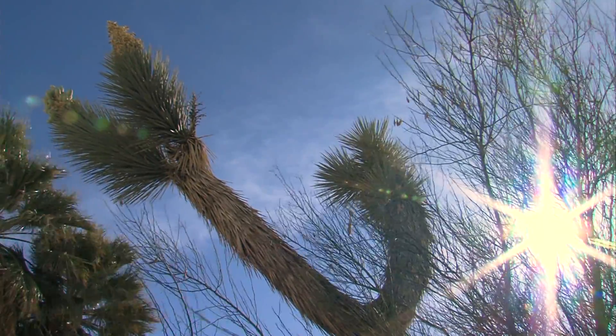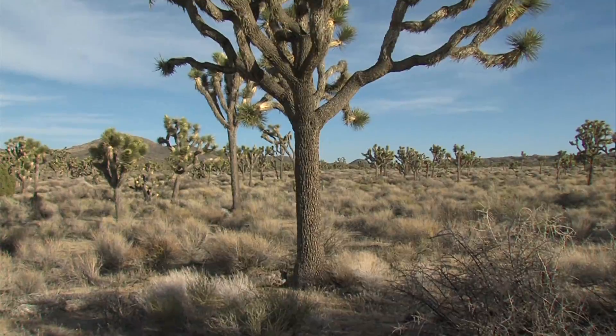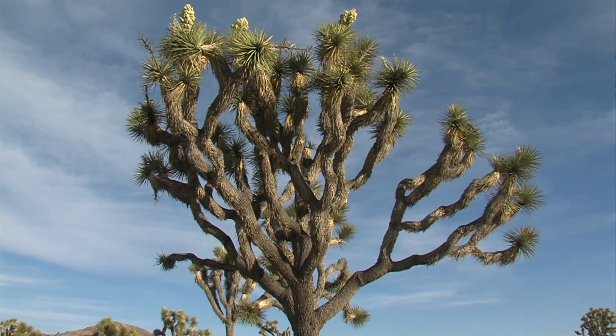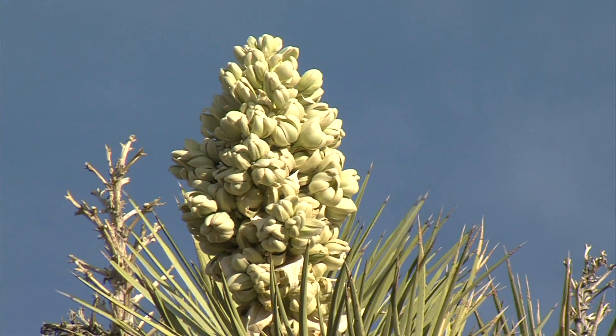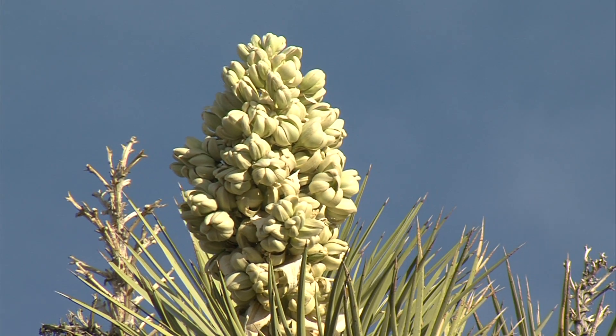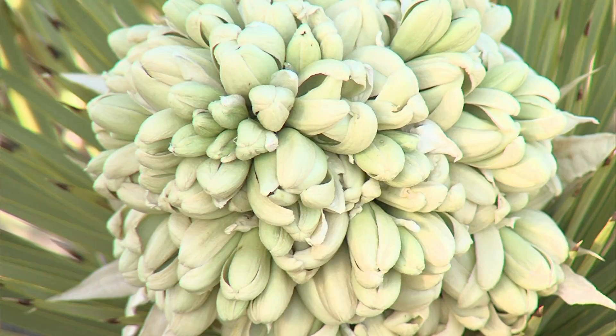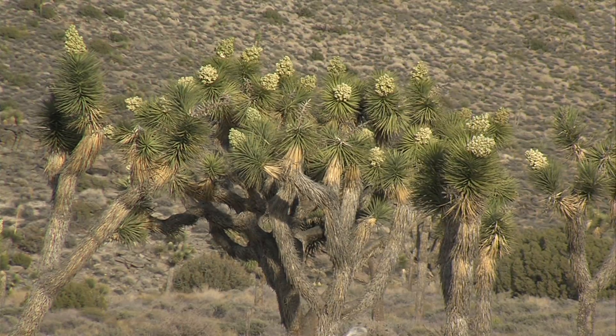They're among the most bizarre looking of desert flora. Though they're technically trees, these spiky towers look more like a cross between a palm and a cactus. For a few weeks each spring, many Joshua trees send out large pineapple-shaped crowns of white-green flowers. And this year, the blooms are especially large and widespread.